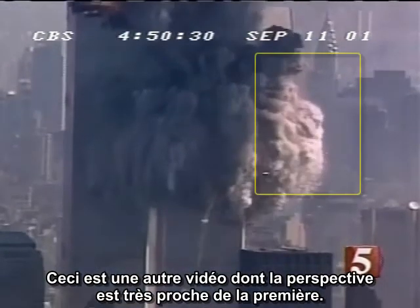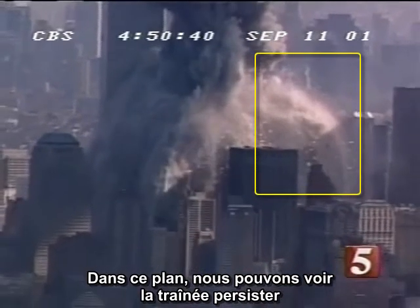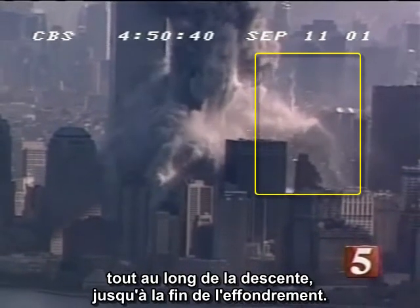This is another video from a very similar perspective to the first. In this shot, the trail can be seen to persist all the way down to the bottom of the collapse.